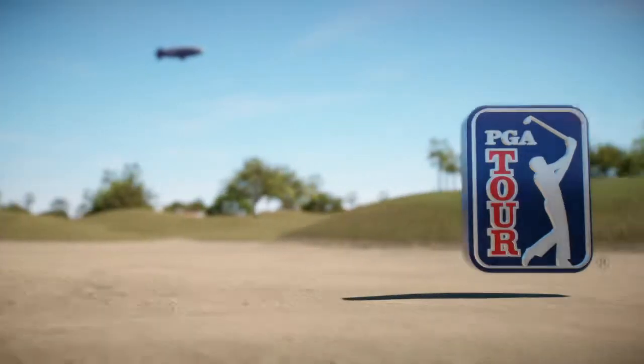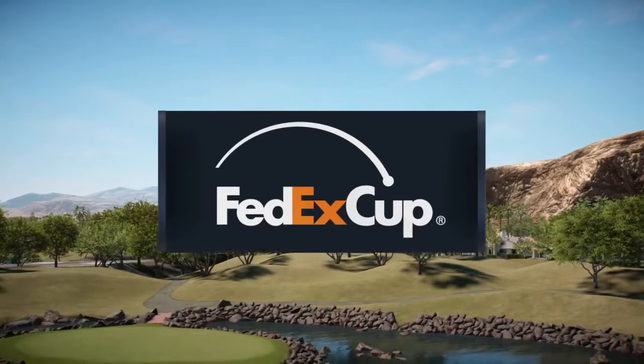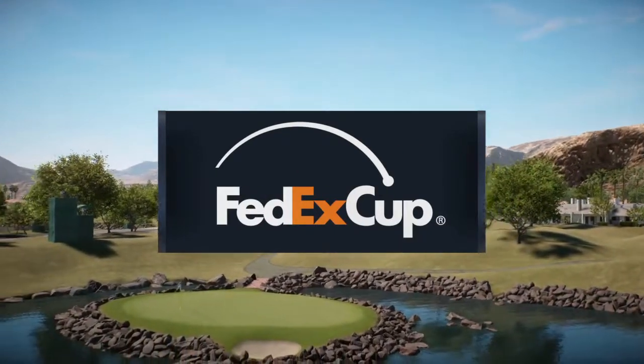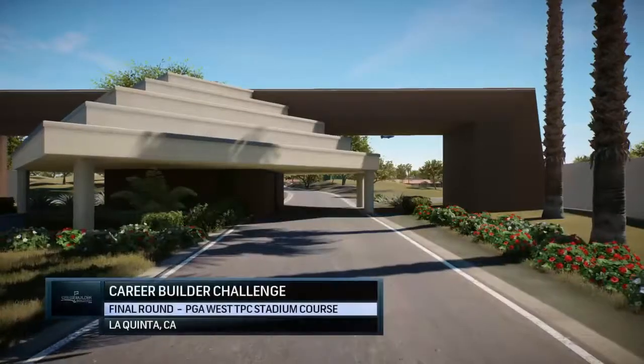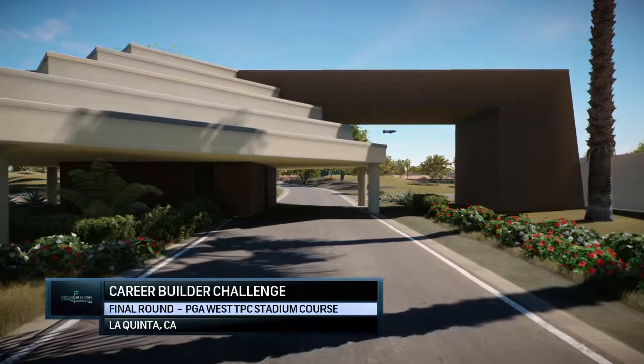EA Sports is proud to present PGA Tour coverage. Today it's the final round of the Career Builder Challenge.